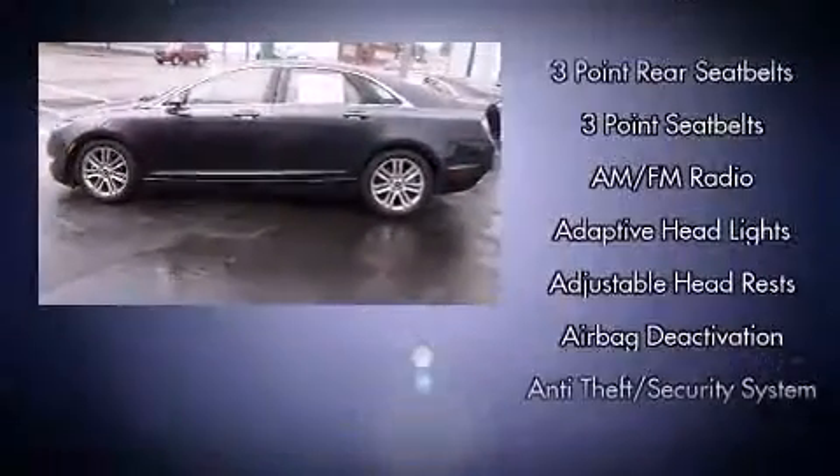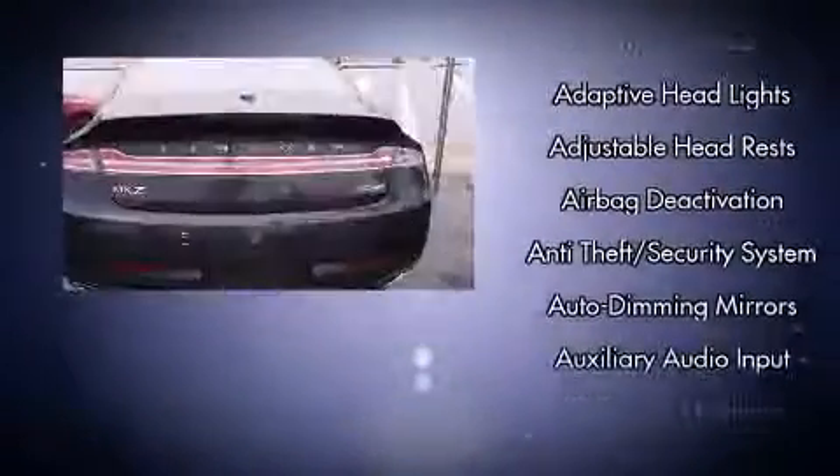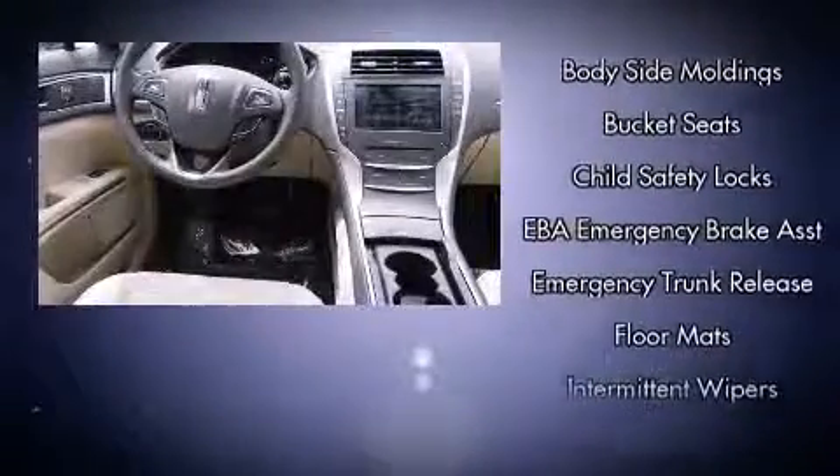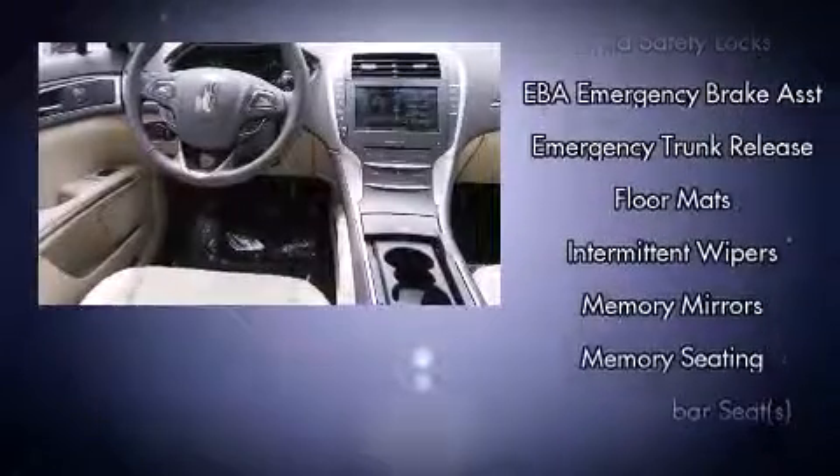Everything is where it ought to be, from the dashboard controls to the door locks and window controls. Safety equipment has been integrated throughout, including head curtain airbags and front and side impact airbags.